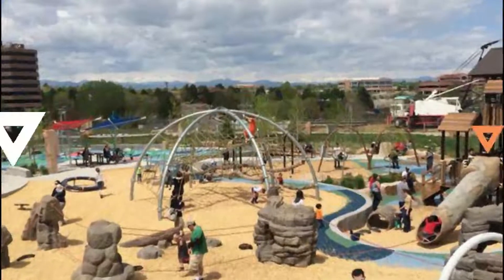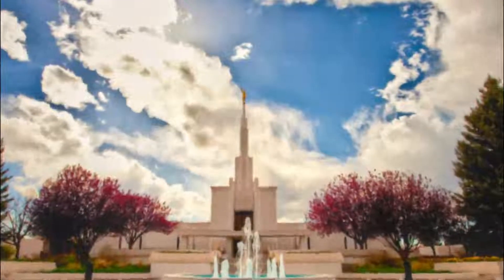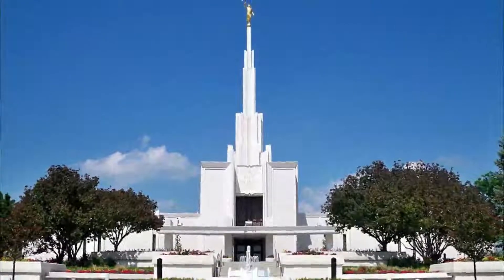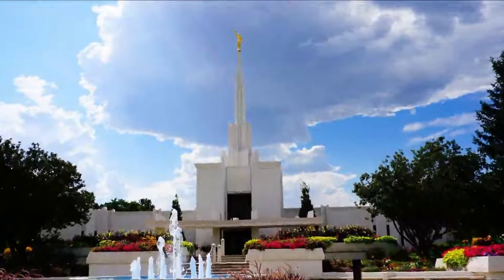Number two: The Denver Colorado Temple. The Denver Colorado Temple is an official temple associated with the Church of Jesus Christ of Latter-day Saints, operated as the church's 40th official temple facility. Group visitors of the temple are available by appointment by contacting the facility directly.